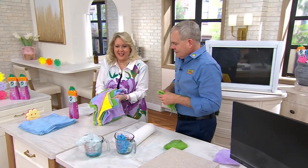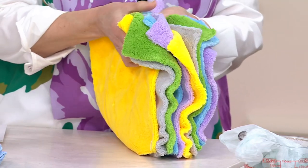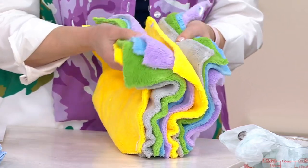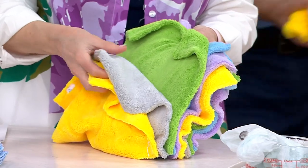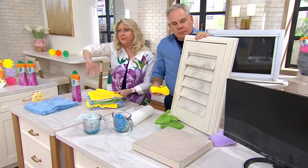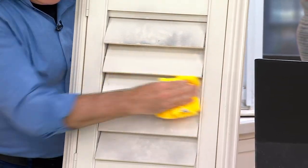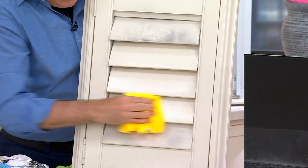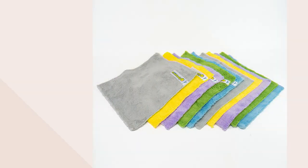The other thing that's cool is you're getting all 10, in five different colors: two yellow, two green, two blue, two purple, two gray. You can keep the yellow ones in one room, maybe the gray ones in one bathroom, the green ones in another bathroom — you've always got them there to wipe down the mirror, wipe down the counter, wipe down the sink when all of a sudden your mother-in-law calls and says she's coming over. Stay on the line — 4,000 of these have already been ordered today alone. Continue to dial in; people are getting more than one set so they can share them with others.